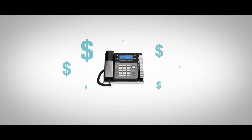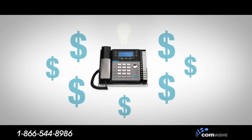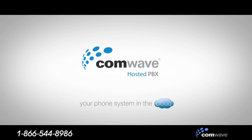Buying and maintaining your company's phone system and phone lines is expensive. The solution is you don't need to buy one at all — at least not one that sits in your office, eating up space and money. What you need is ComWave Hosted PBX, your phone system in the cloud.